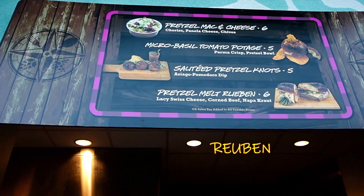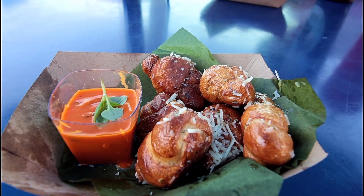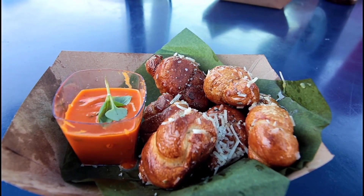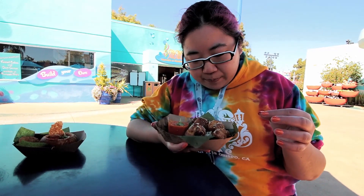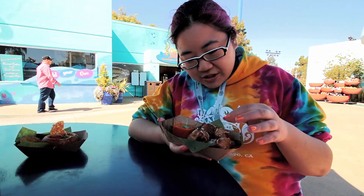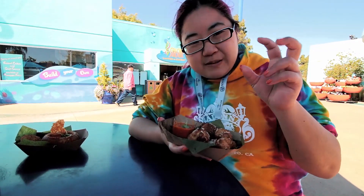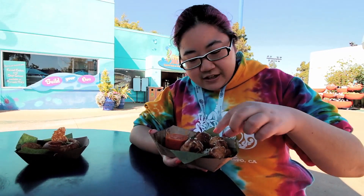We went to the pretzel flavors booth here at the Seven Seas Food Festival at SeaWorld. We got the sautéed pretzel nuts, which come with Parmesan cheese and a dipping sauce — which is just a liquidy version of that hummus we had the other day.